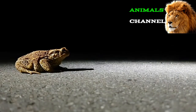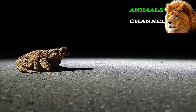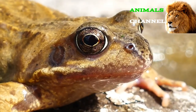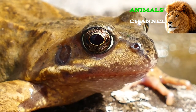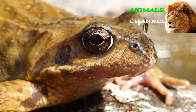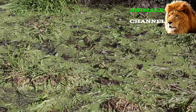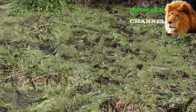What kingdom do frogs belong to? Frogs belong to the kingdom Animalia. What phylum? Frogs belong to the phylum Chordata. What class? Frogs belong to the class Amphibia. What family? Frogs belong to the family Neobatrachea. What order? Frogs belong to the order Anura. In what type of habitat do frogs live? Frogs live in rainforests and swamplands. What is the main prey for frogs? Frogs prey on flies, worms, and insects.